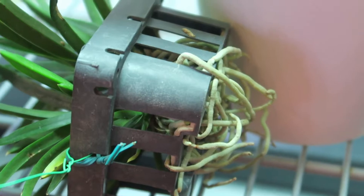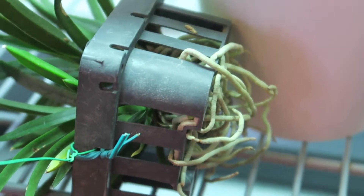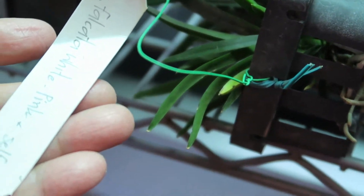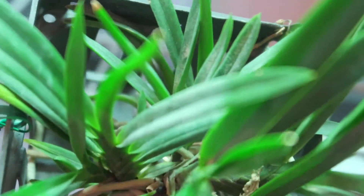This is a Bletilla striata white-pink cross self — this is a new one. I'm not getting new orchids because my house is not suitable for orchids, but this one I got anyway.